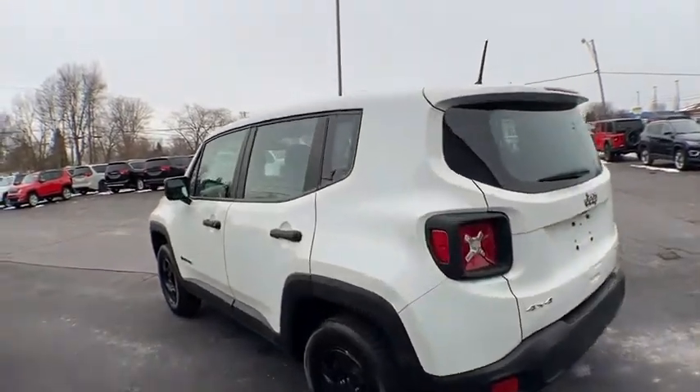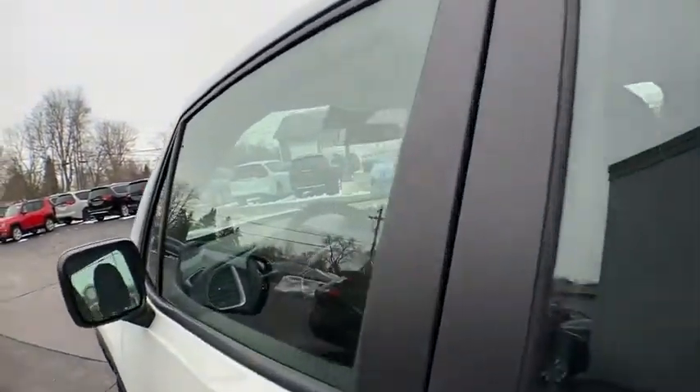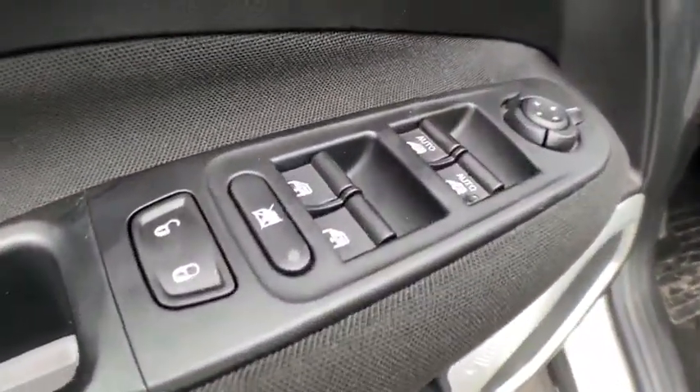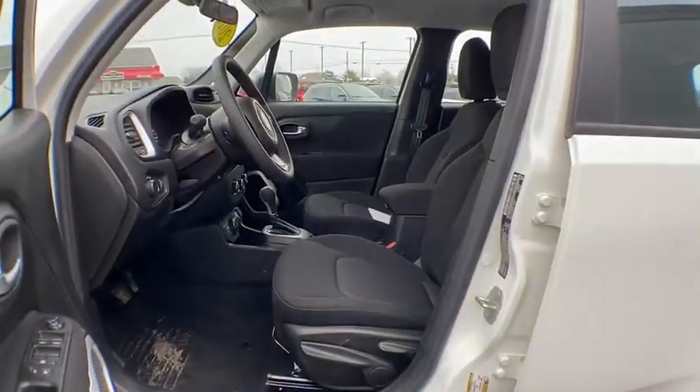Backup camera, steering wheel audio controls, traction control, stability control, keyless entry, anti-lock braking system, Bluetooth, power steering, adjustable steering wheel, four-wheel disc brakes.